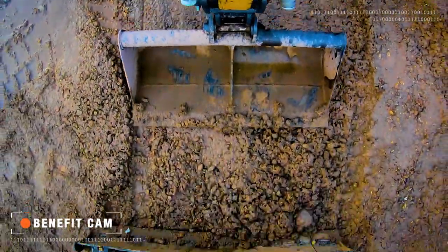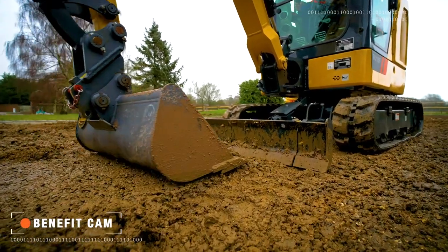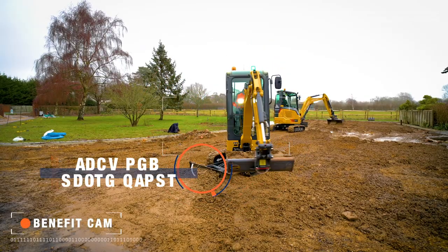Our long arm dozer works in perfect harmony with the bucket, sweeping away material and boosting stability.